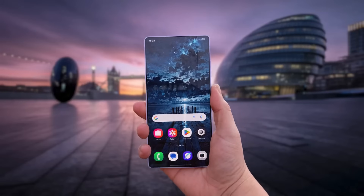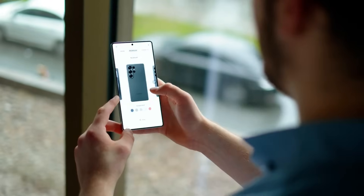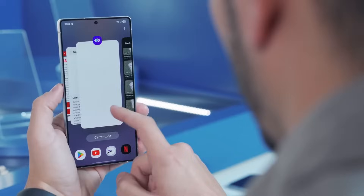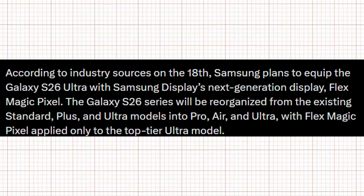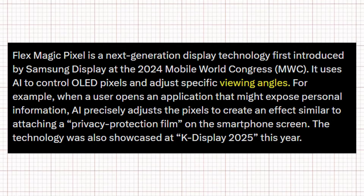This advanced display will be smart enough to shield on-screen content from unwanted glances. The Ultra model will be the only one to gain this upgrade, while the Pro and Edge variants are said to continue using the S25's screen solution. However, industry analysts believe Samsung could extend this innovation to its next generation of foldable devices. The FlexMagic Pixel display can limit viewing angles by adjusting individual OLED pixels with AI control, simulating the effect of a privacy screen protector through software and hardware integration.